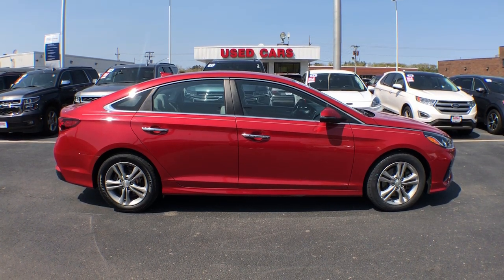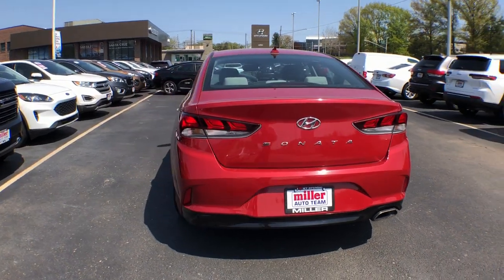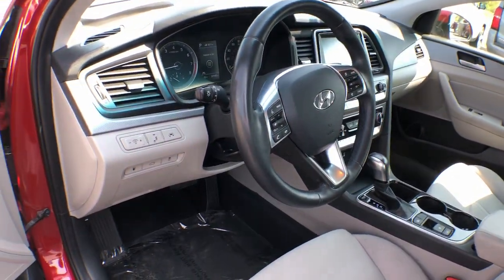This well-built, stylish Sonata delivers the best in family sedan comfort. With a spacious quiet cabin, ample cargo space, a suite of advanced safety features, and connected infotainment on board, you'll look forward to every drive.